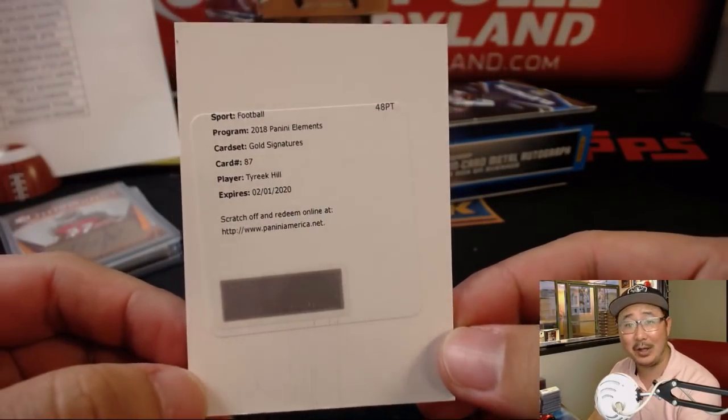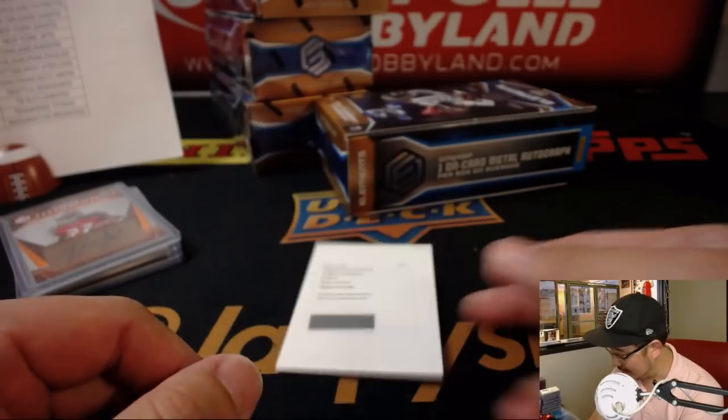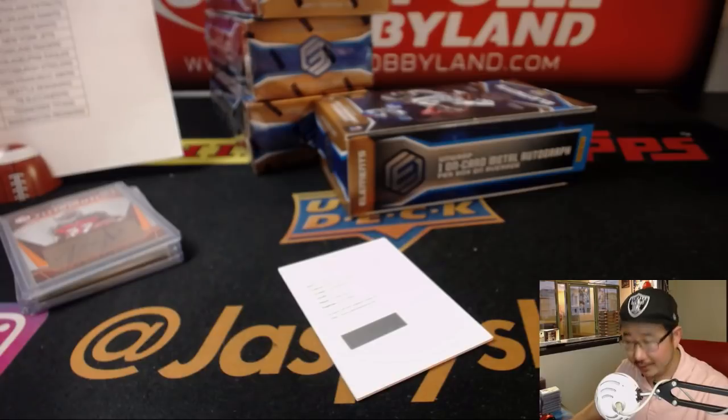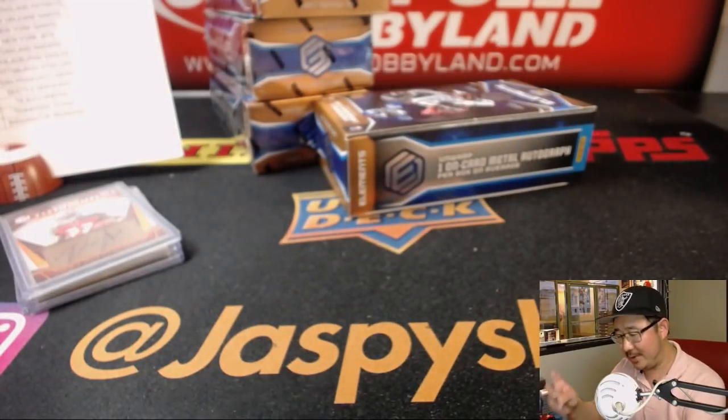It's Tyreek Hill — another Chief. Gold signatures, Tyreek Hill. That card is gold! For John Watson and the Chiefs. Elementary — John's making it look easy.